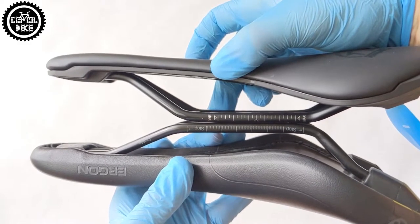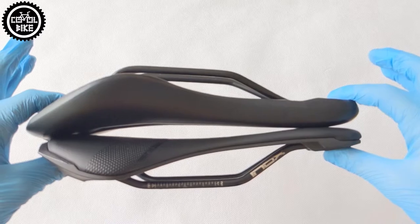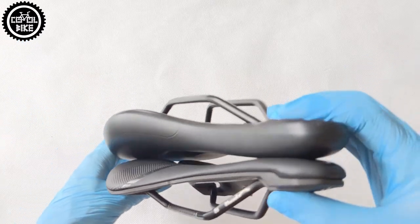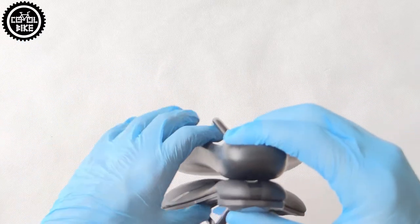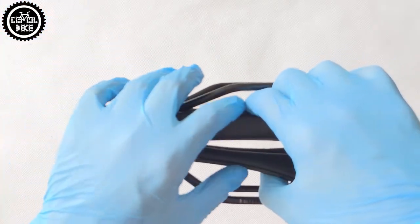Both saddles have their advantages and disadvantages, and it is known that each person has a different body. I hope I helped you a bit. Unfortunately I'm still looking for my perfect saddle. Thanks for watching, and I invite you to subscribe and to check out my other videos. See ya!